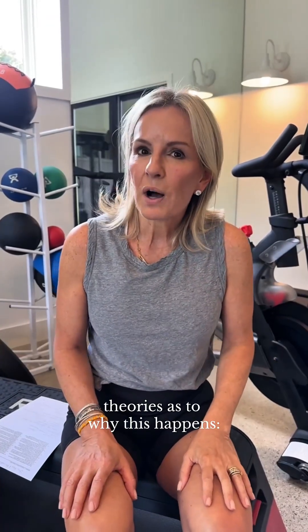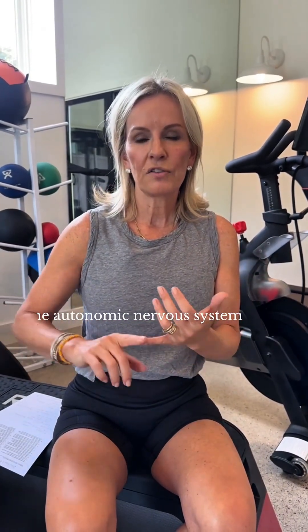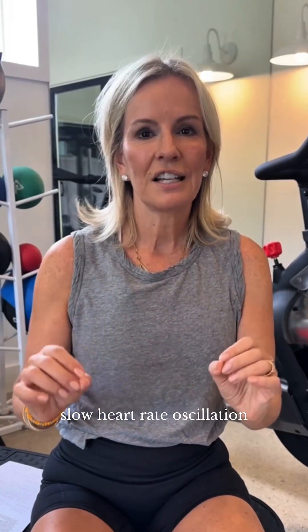Now, theories as to why this happens: this kind of breathing can affect the autonomic nervous system and heart rate variability, and that slow heart rate oscillation can have a beneficial effect on brain networks and circuitry.